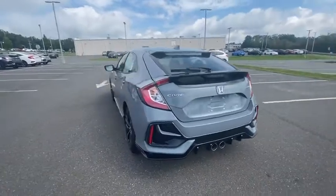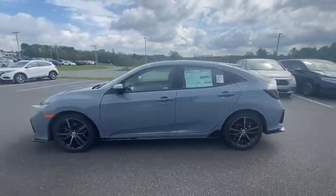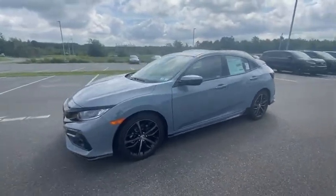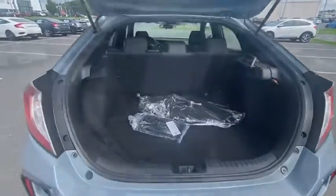Here are some of this vehicle's great options: traction control, air conditioning, dual airbags, alloy wheels, power steering, four-wheel disc brakes, eight speakers, compass, and electronic stability control.